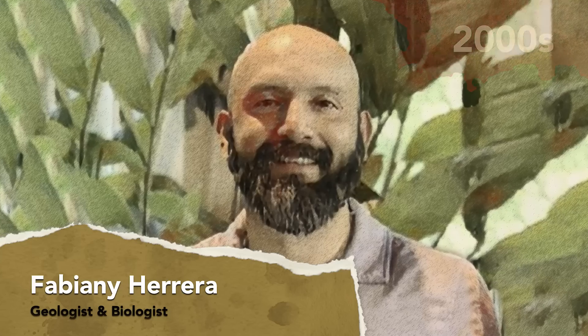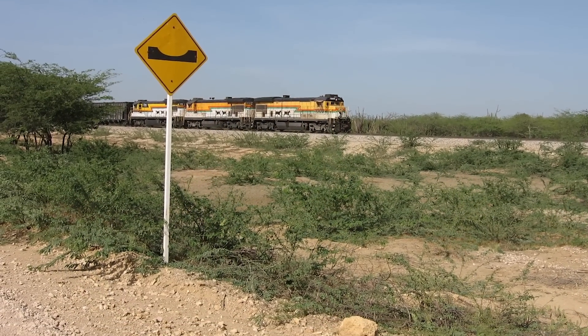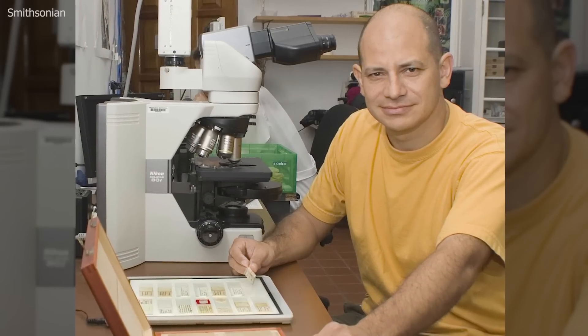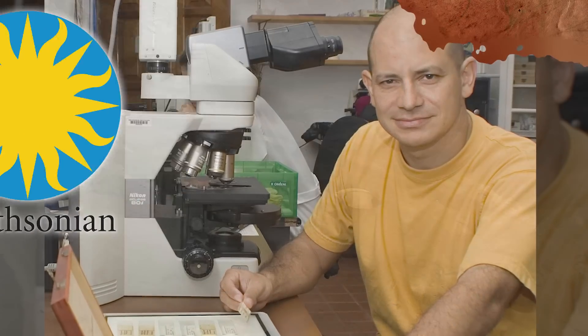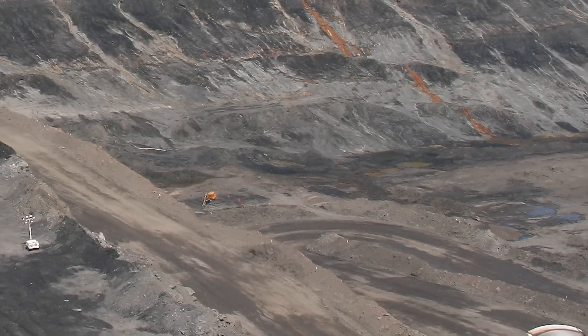Way back in the early 2000s, Fabiani Herrera was a geology major at the Industrial University of Santander in Colombia. While on a school-related field trip to the Cerrojón coal mine, he made a startling discovery. Fabiani picked up a piece of rock and noticed impressions from a prehistoric leaf. He then examined other rocks in the vicinity and found they all exhibited the same impressions. He took samples to a scientist working for Colombia's oil company, Carlos Jaramillo. Stunned by the discovery, Jaramillo contacted the Smithsonian and requested a paleobiologist to help him inspect the mine. In 2003, that team, along with Herrera, would undertake their first fossil hunt in Cerrojón.